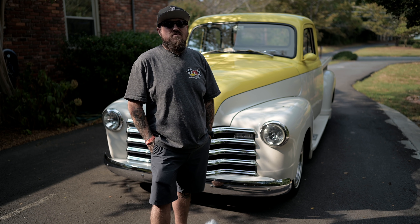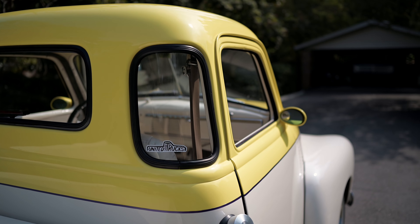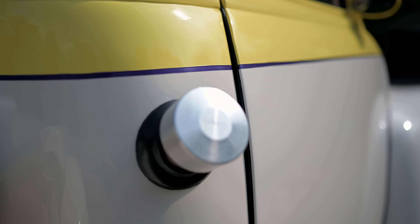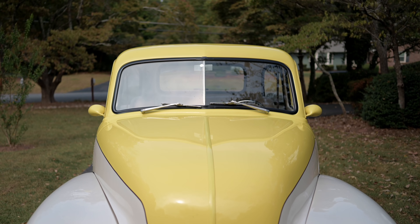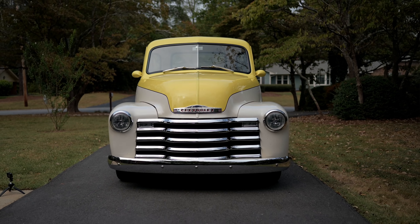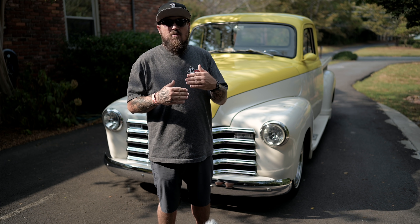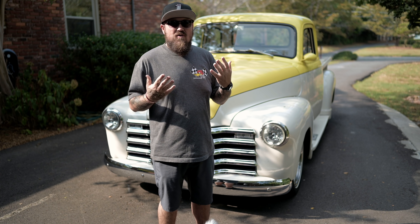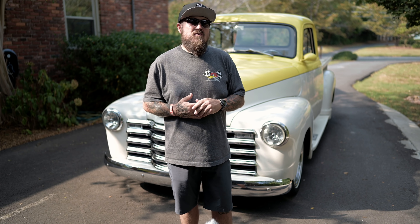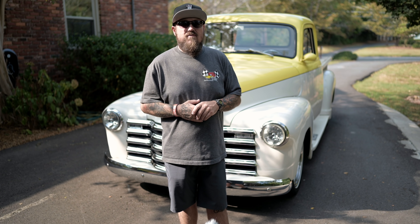Before we talk about what's under that bed cover, it's important to point out this is a five-window truck — and in '49 they didn't make very many five-window cabs. There's also something unique about the windshield: a '49 has a split windshield with a gasket strip between the two panes of glass, but on this truck the glass is actually glued together like an aquarium — butted together with a clear adhesive, seamless, no leaking. It looks really really clean.